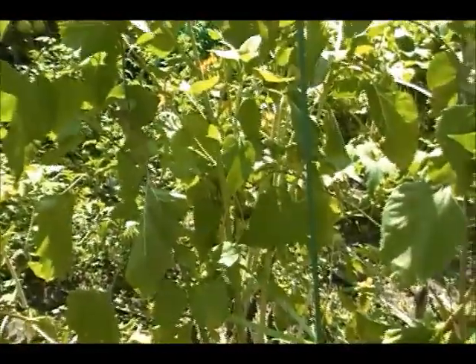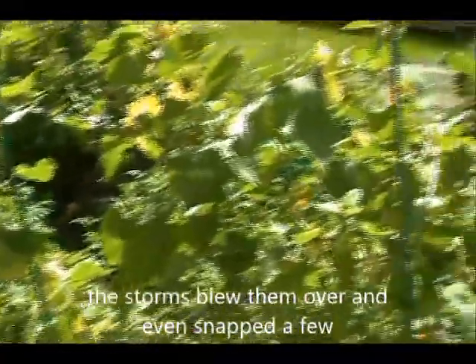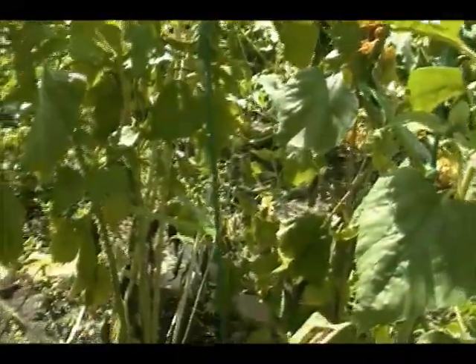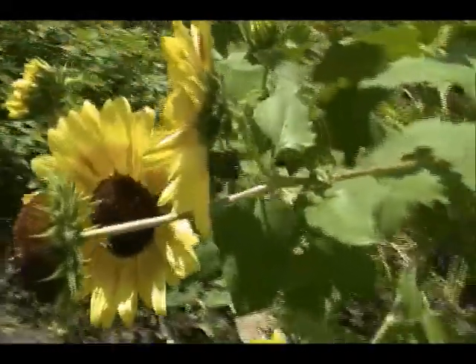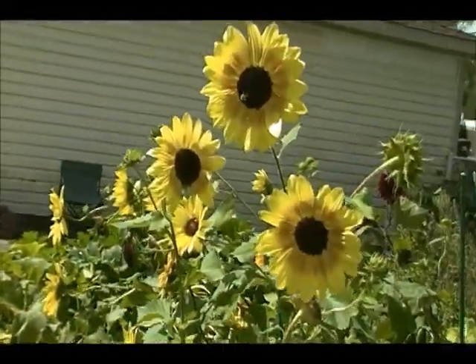Our sunflowers all had to be propped up — every last one of them. I did save the seeds from the two interesting sunflowers. Had to prop them all up — but that's how it goes.